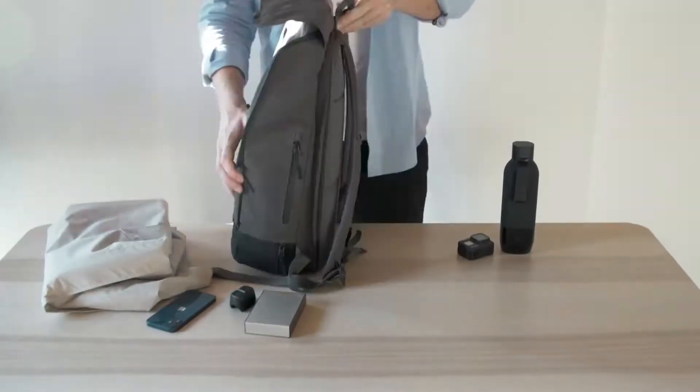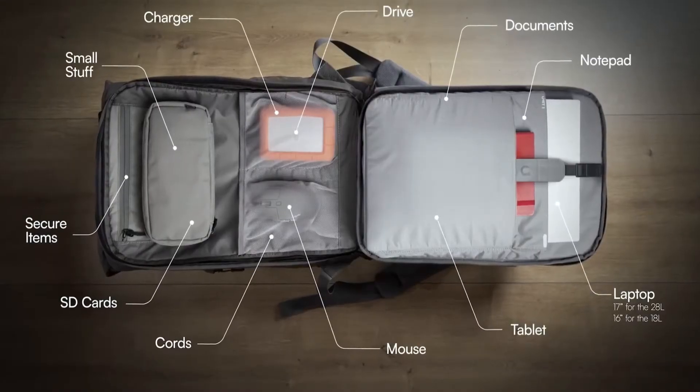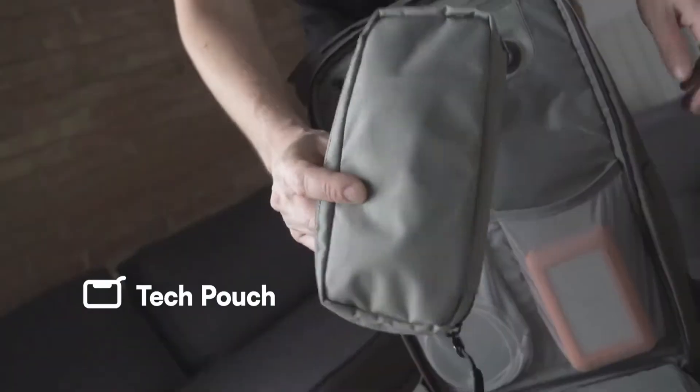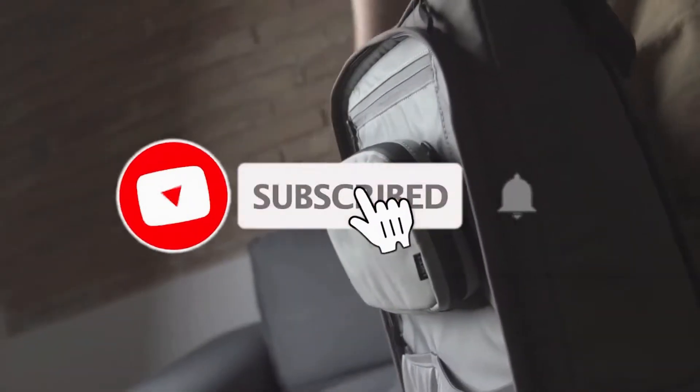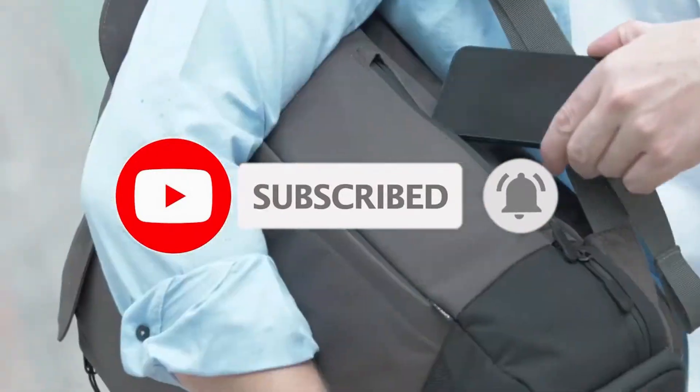Torch was designed to keep your stuff organized and super accessible. With front and top access and a full clamshell design, it can hold your entire setup. There's a place for everything. Tech stuff you need handy? Torch has a detachable magnetic tech pouch. Fast access pockets for smaller items? Check, check, and check.